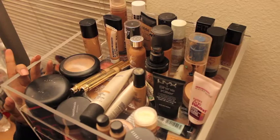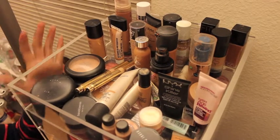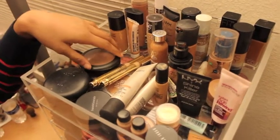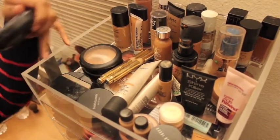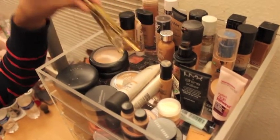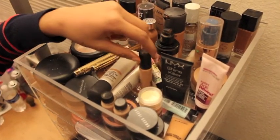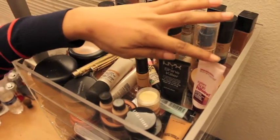Up here is where I store all of my face products — sorry about my nails if they look extra crusty today, I need to do them. Back here I have all my foundations: Revlon, Makeup Forever, Maybelline, MAC, and CoverGirl. Over here I have some powders like my MAC Mineralize Skin Finish Naturals, a Studio Fix powder, a Makeup Forever powder, a Bare Minerals foundation, some Milani concealers, and an L'Oreal powder. Here I have MAC Studio Moisture Tints, which I really like but need to repurchase, and one of my favorite concealers that's also running out. And then some primers over here.